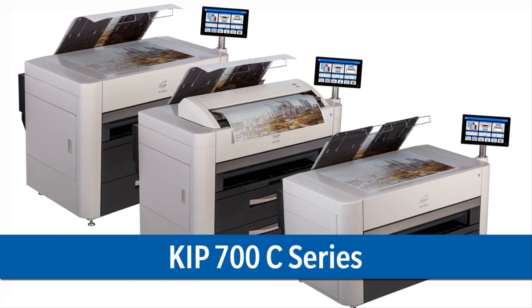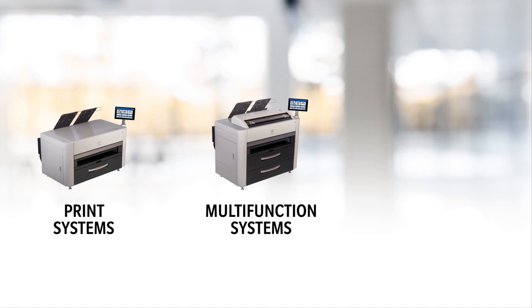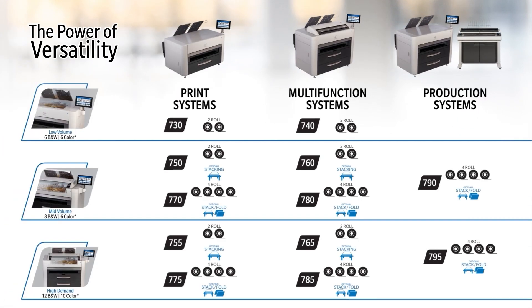The KIPP 700C Series comes in three versatile models and three production speeds: low volume, mid-volume, and high demand. We offer a print system, multi-function system, or production system in either two or four-role options, providing a total of 12 product configurations to meet the needs of multiple print environments.